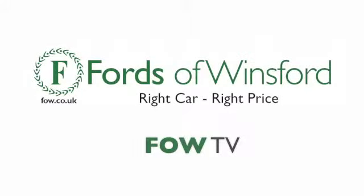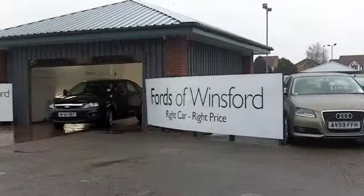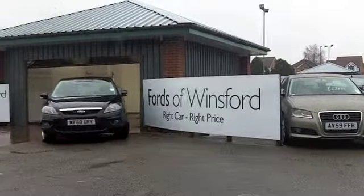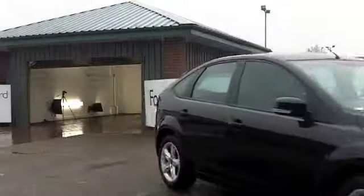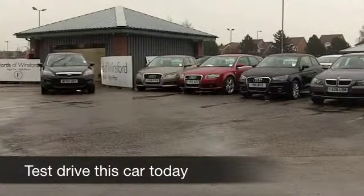Well, the Ford Focus is a great-looking car, especially in metallic black, and with a 1.6 diesel engine up front, you can be assured of great performance and low running costs.